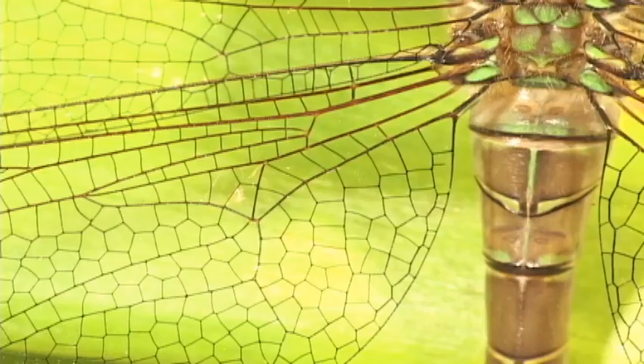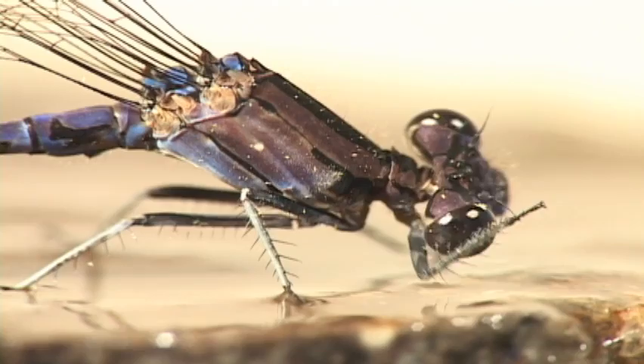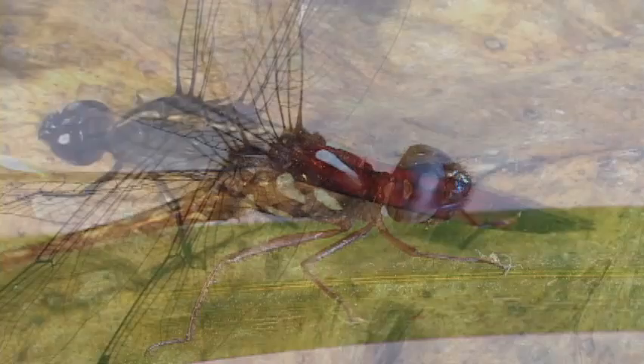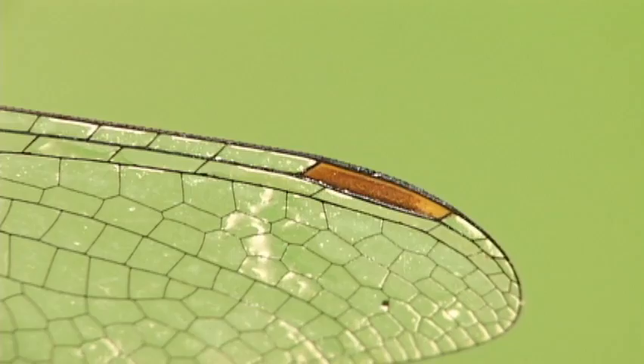One problem of identification is when they emerge from the nymph — they are a much drabber color than the adults. Another is that in many species, the females look different than the males. Distinctions between gender and species are all about body paint, wing venation, and eye spots. It's also important to study the genitalia.